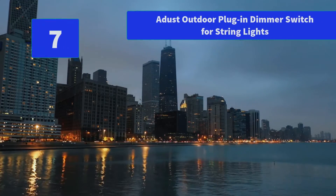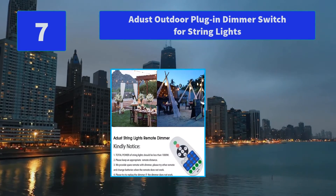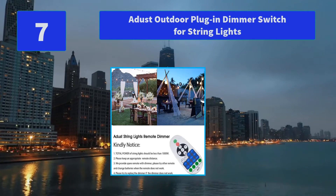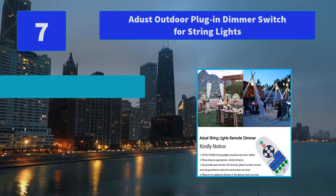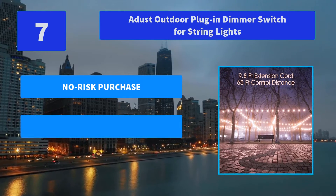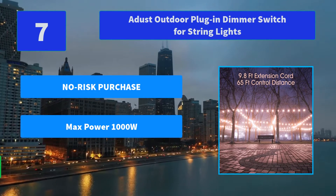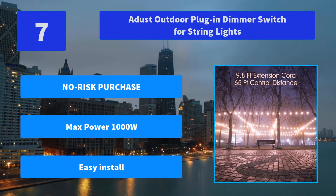Number 7: Adust Outdoor Plug-in Dimmer Switch for String Lights. Unconditional 30-day money-back guarantee — if you're unsatisfied with this outdoor LED dimmer for any reason, we'll immediately refund your purchase price. Main features: no risk purchase, max power 1000W, easy install.